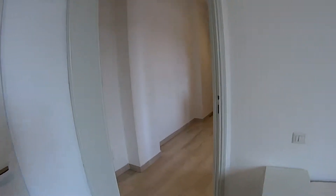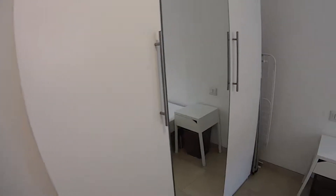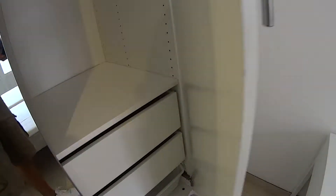We're now proceeding back through the corridor to show you bedroom number 3, which comes with an air conditioning unit. Again, with a standalone wardrobe just underneath, a similar full light mirror, a few shelvings, and a chest of drawers inside.